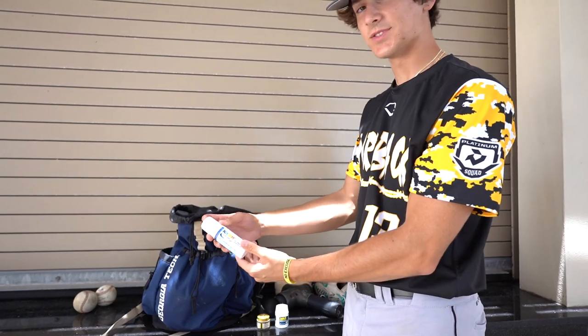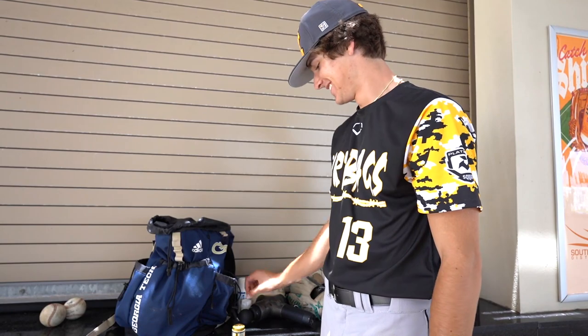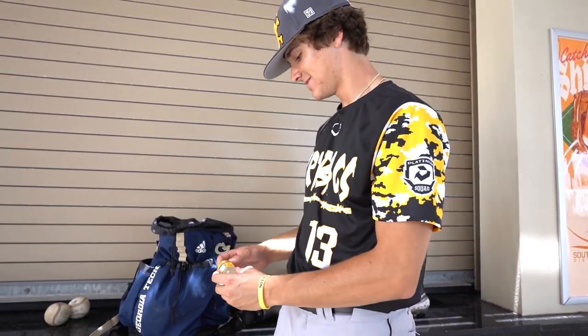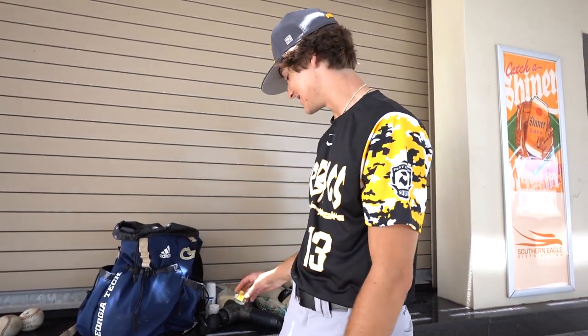We got some Icy Hot — a little stick, always neat for recovery. Got some Advil — a little arm candy. And then we got some Tiger Balm. This stuff is good stuff. If you don't have Tiger Balm, you definitely need it.